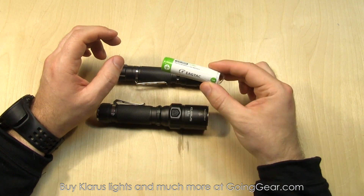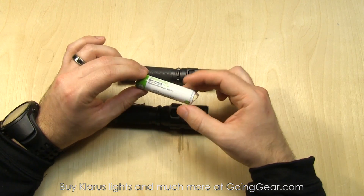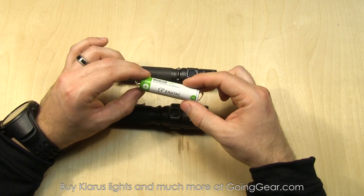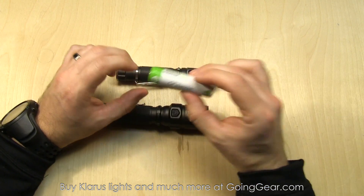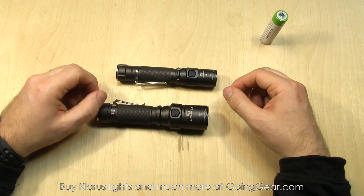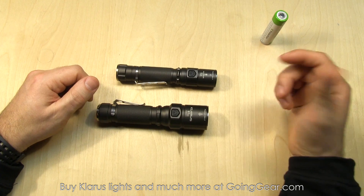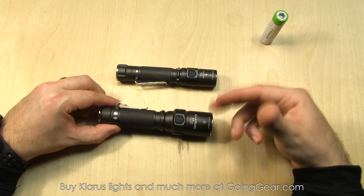You pretty much always get the best run time with 18650s, and a lot of times you'll get the same or better output compared to CR123s — though that varies light to light. Definitely worth it, especially if you're going to be using the light on a regular basis. Military and law enforcement guys — we always point them towards 18650s because feeding these lights CR123s can get kind of pricey.